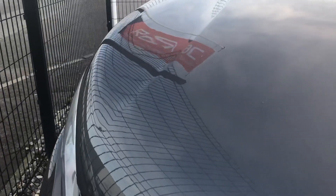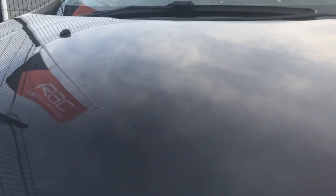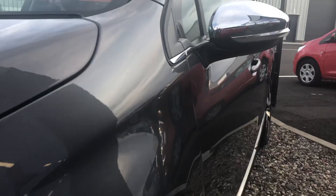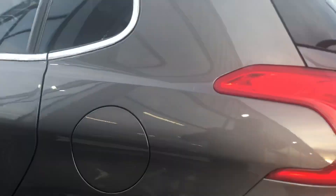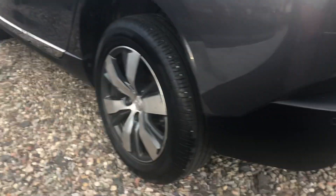It's nice and clean. There are some major stone chips and digs. Nice and clean down there. No major dents or scratches along the rear. Again, it's a nice and clean car.